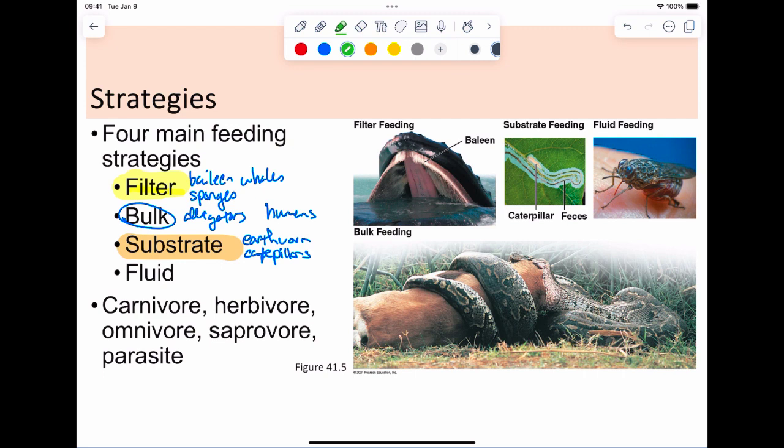Then you have fluid feeders. Everyone likes to think of mosquitoes, but also leeches and spiders — spiders liquefy you then suck you out. Butterflies do this with nectar at the adult stage, while caterpillars are substrate feeders at the juvenile stage. These are just the ways organisms put food into them.